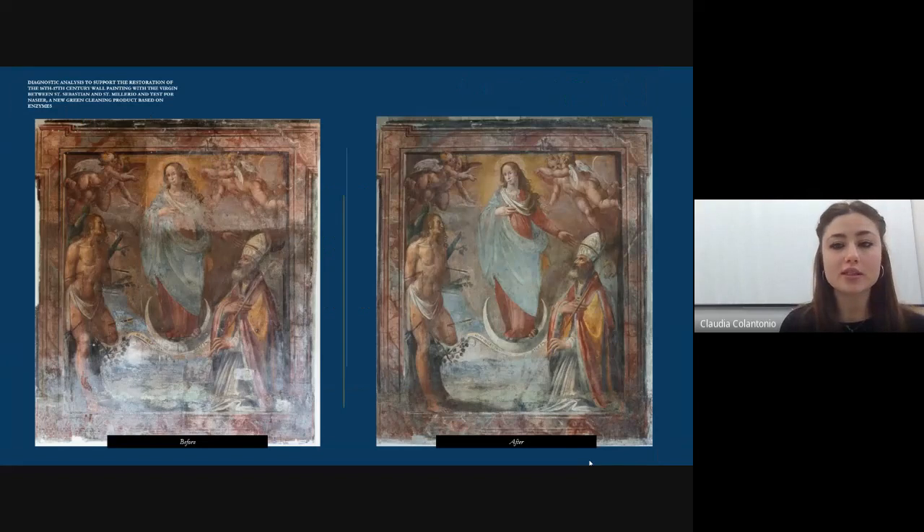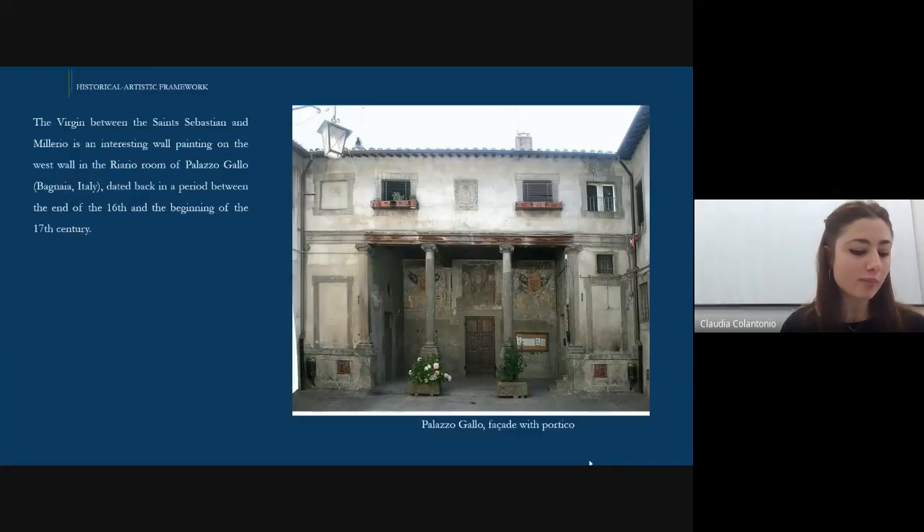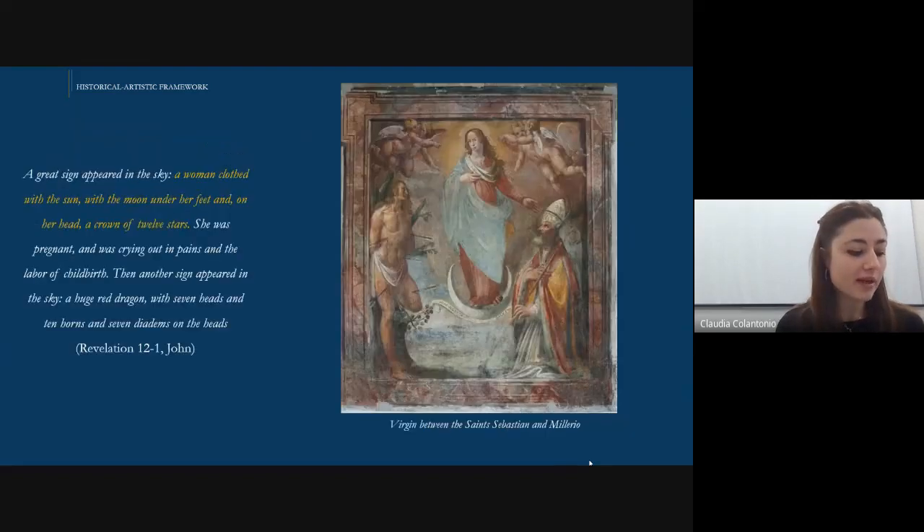The Virgin between San Sebastian and Milerio is a 17th century wall painting by an anonymous author. In the slide you can see the appearance of the artwork before and after its restoration. The wall painting is still preserved in Palazzo Gallo in Bagnaglia, a small town in central Italy near Viterbo, that was built at the beginning of the 16th century by the will of Raffaele Riario through Giuliano Gallo. The painting shows three main figures: the Virgin on a crescent moon between San Sebastian and Milerio, and two pairs of winged cherubs at the corners.